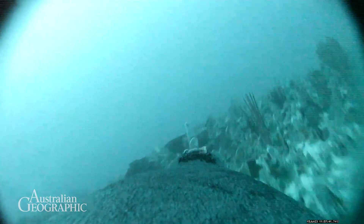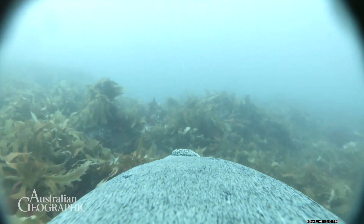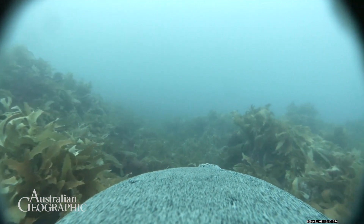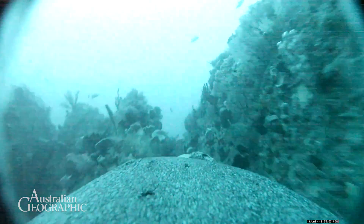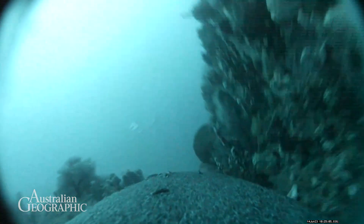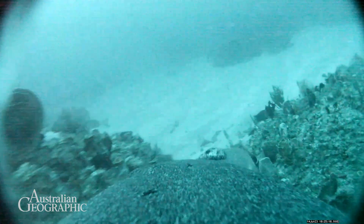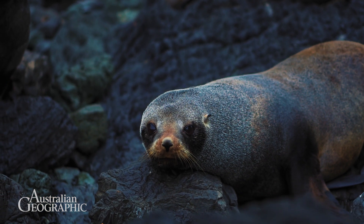We also had footage of a mother taking her pup to sea, which was the first direct evidence that sea lion mothers pass on their foraging skills to pups. That was a huge moment, and it sheds really important light on their unique life history and reproductive cycle. Being able to use this data to identify which habitats and prey types are important for a particular colony can help direct management and conservation of the species.